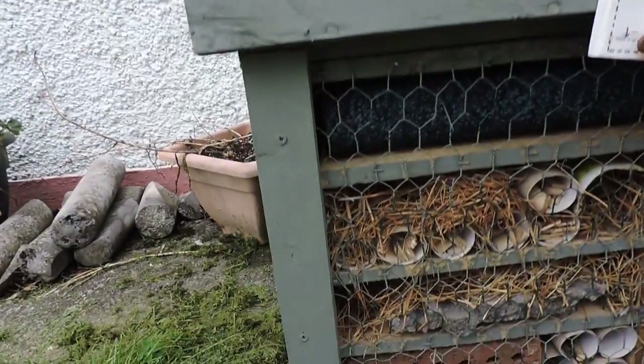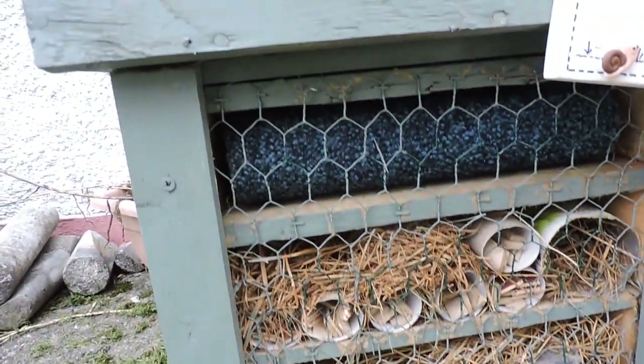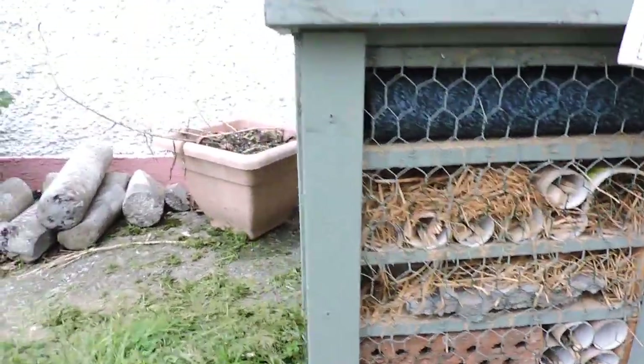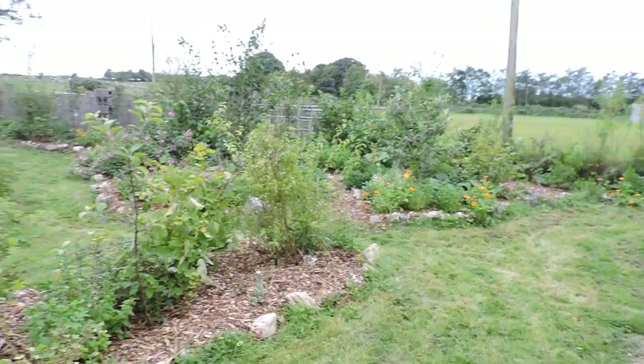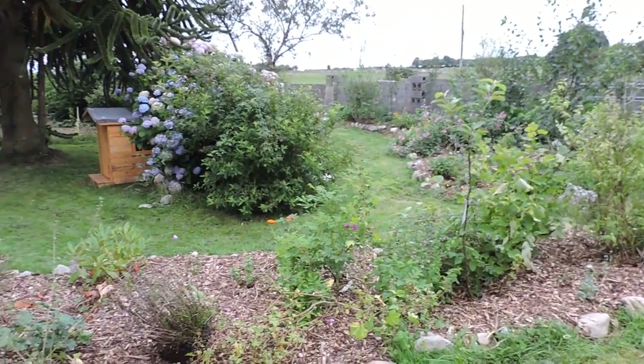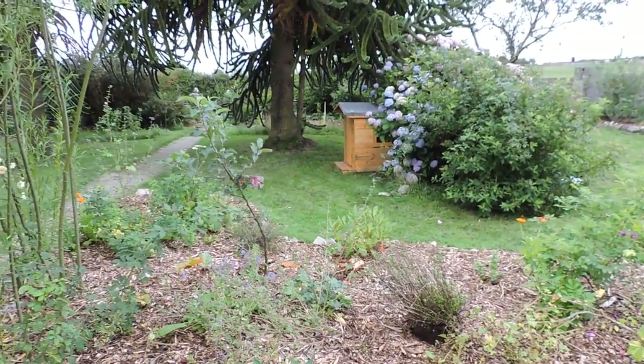Thank you very much. We've got various different living spots or spaces for all the different insects. So we're going to go looking for a lovely spot in our front garden. Hopefully we can find somewhere relatively sheltered and we'll show you in a minute.